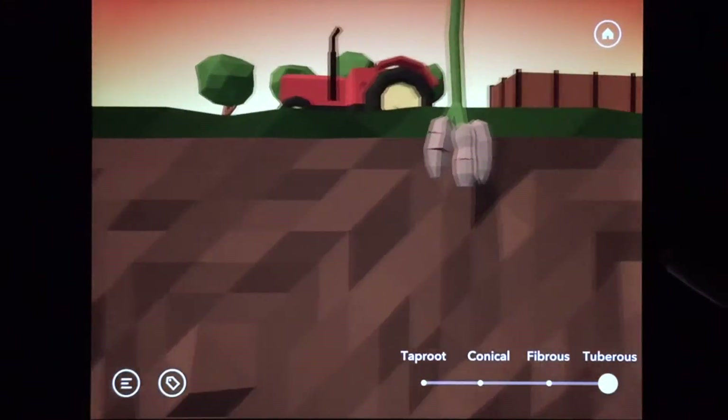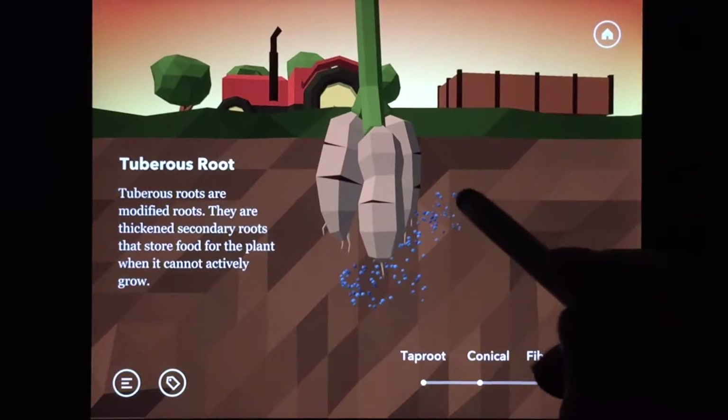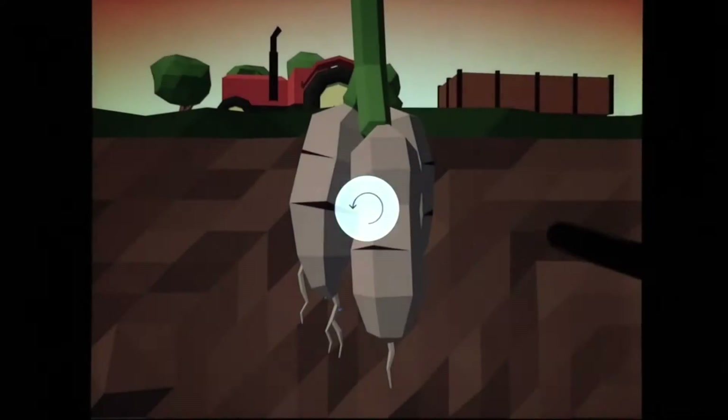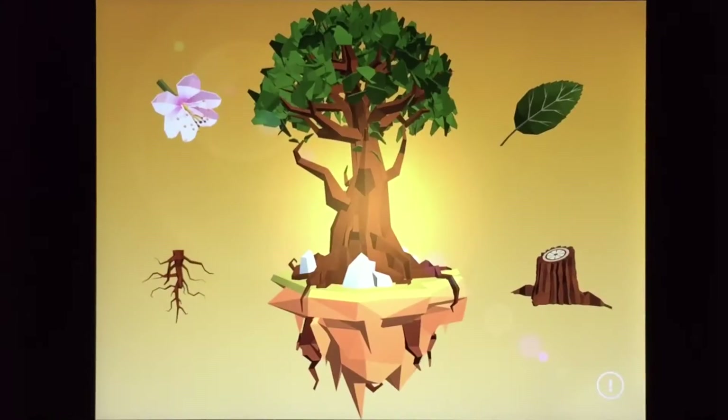And here's a sweet potato growing. Let me check — those are some very thick roots. Plants store food in the roots, actually. And this is food for us.